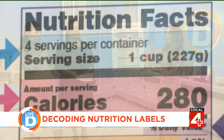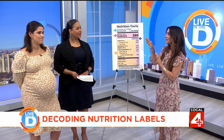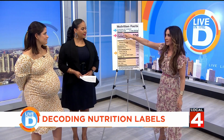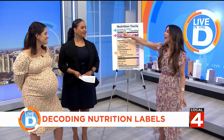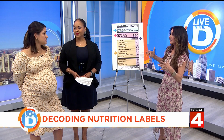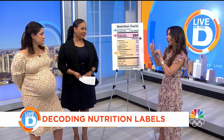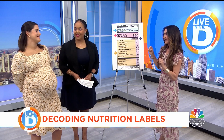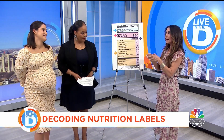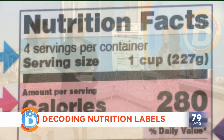This happens to be a food label for frozen lasagna — maybe not the healthiest choice, but it's frozen lasagna. There are four servings in this pan, but a serving size is one cup. That's 227 grams — not very much. So all of the nutritional information on this label is based on that one-cup serving.